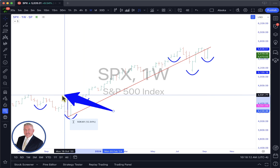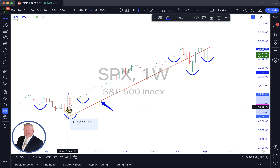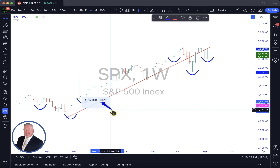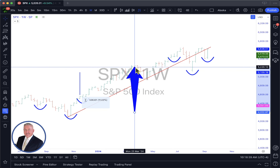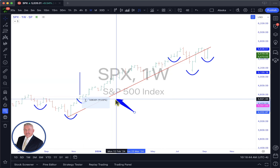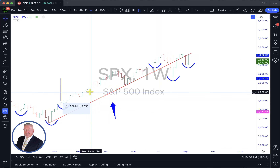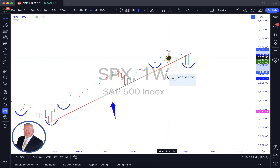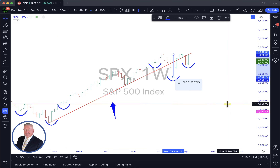Once it broke this neckline — and I can draw that neckline out, as I've shown in previous videos many times — once SPX broke out of that neckline, look at where it ended up right in here. Of course it started to pull back because this was the implied move, and that was mission accomplished. Now in my other videos I said we are headed towards 6,100, and if I measure the same thing, it's almost identical.